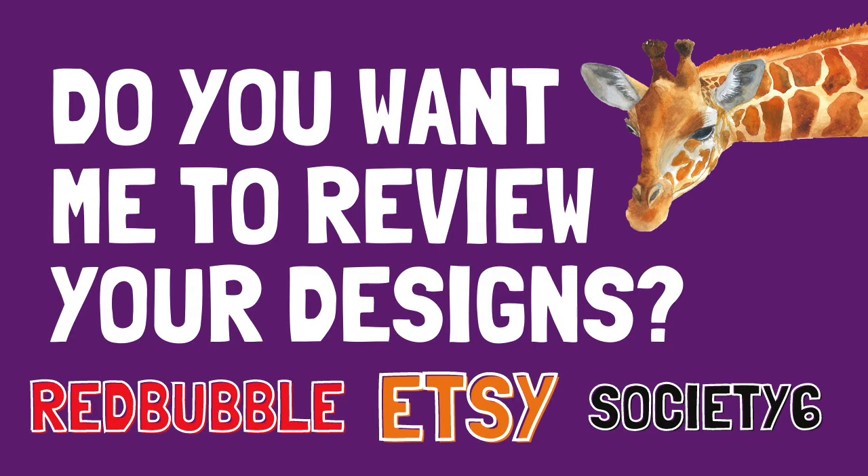Two announcements before we get started. First, I took your advice to heart, especially from Instagram, and yesterday I uploaded a video calling for people who want a shop review — this is for everyone: Redbubble, Society6, Teepublic, Etsy, anyone who wants me to look at their designs. I'll be doing all shop review videos with another person beside me so they can give their opinion as a potential buyer, and then I can offer design tips on how to adjust and improve the design.